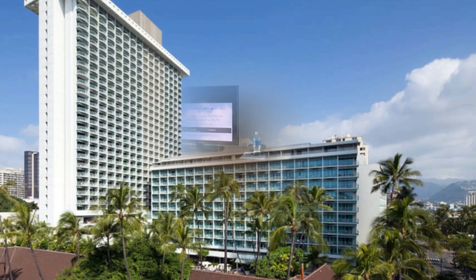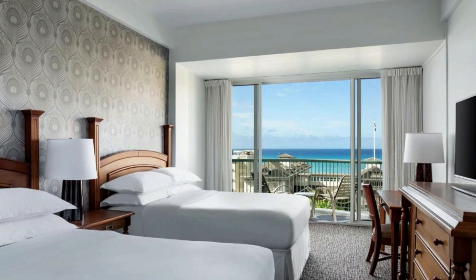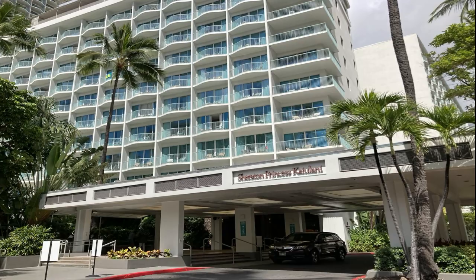If the Bonvoy loyalty program is not driving your decision, we recommend that you consider other properties before the Sheraton Princess Kaiulani. The cost of the room versus the value it provides just does not compete with neighboring hotels. The Princess Kaiulani has been running large tour groups through it for a number of years, and it shows.